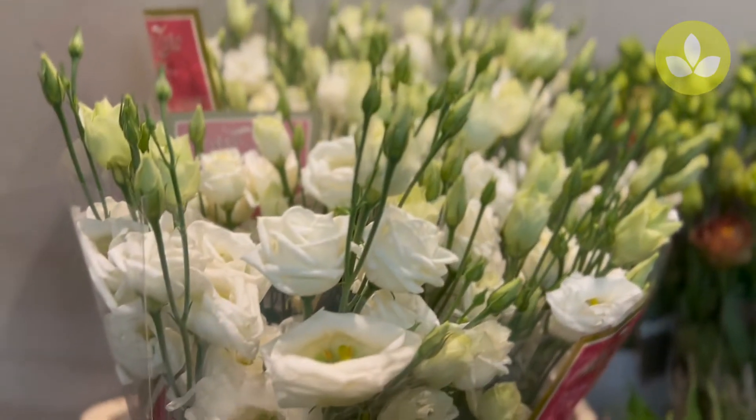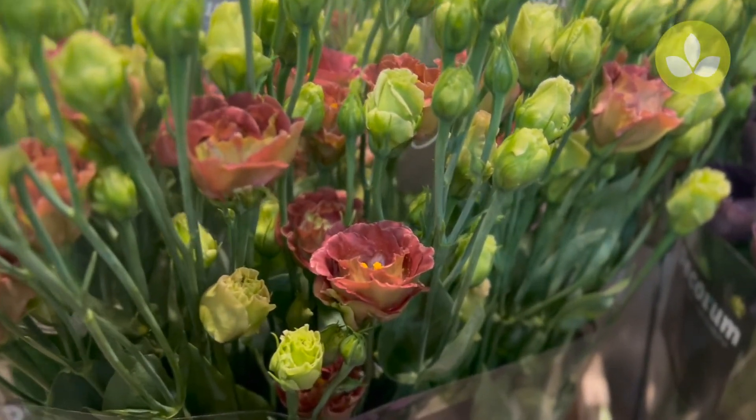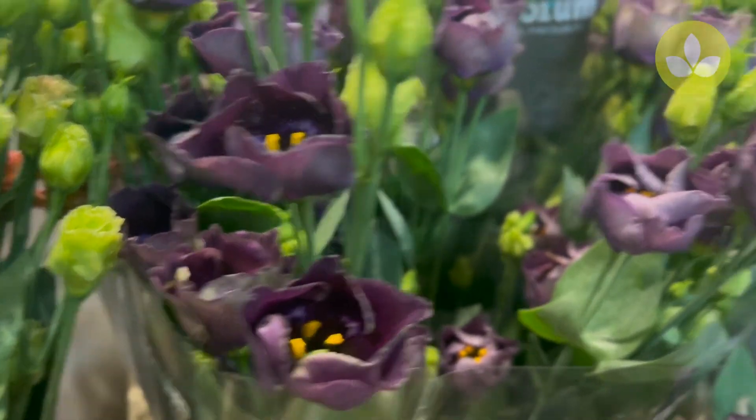Then we have for you Eustoma Roseanne White. This is Roseanne Deep Brown — beautiful color. Then we have Eustoma Bohemian Black.